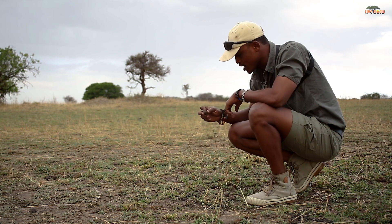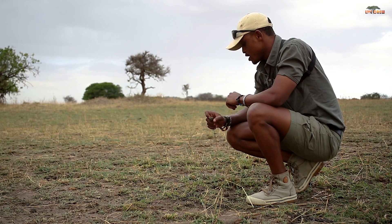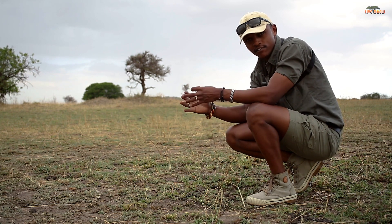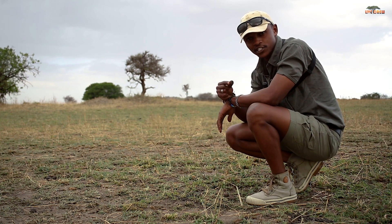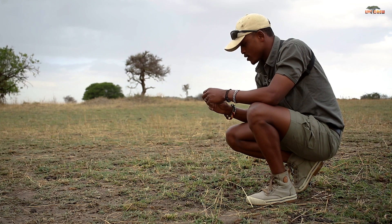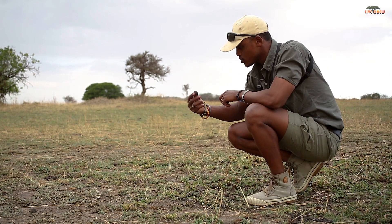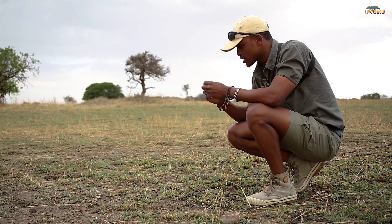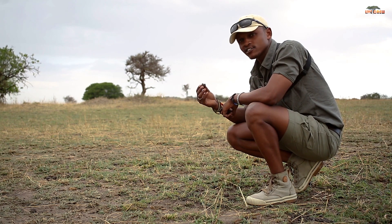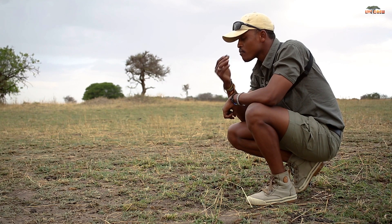Giraffe dung is also rich in calcium — as you know, giraffes will sometimes walk around and lick bones from different carcasses because of this need. So survival tip in the bush: if you feel like you're lacking calcium, take a giraffe pellet and bite it. I'm going to try that right now — I've never done this before. This is a giraffe pellet and it's full of calcium, so here we go. Yeah — it's not bad at all and it doesn't even smell bad. That's how you can survive out here if you need calcium: get the giraffe pellet.